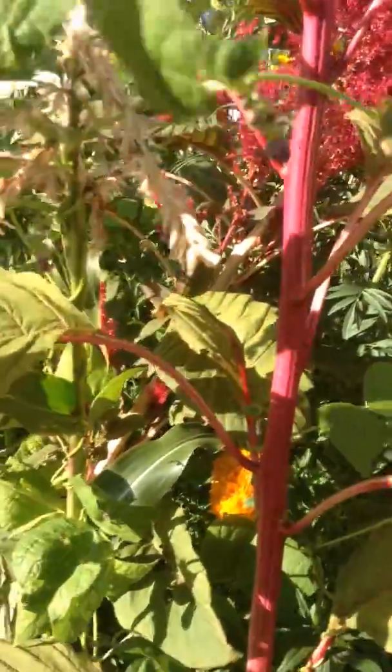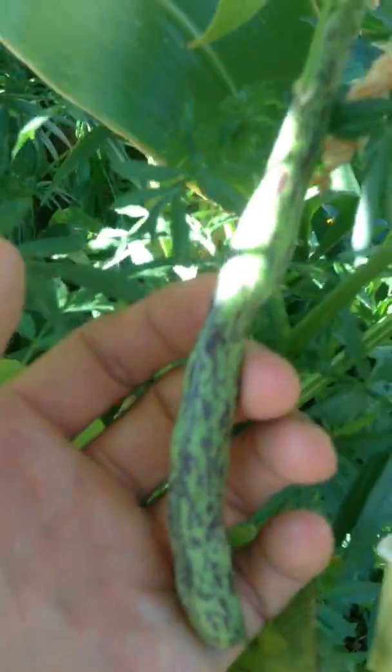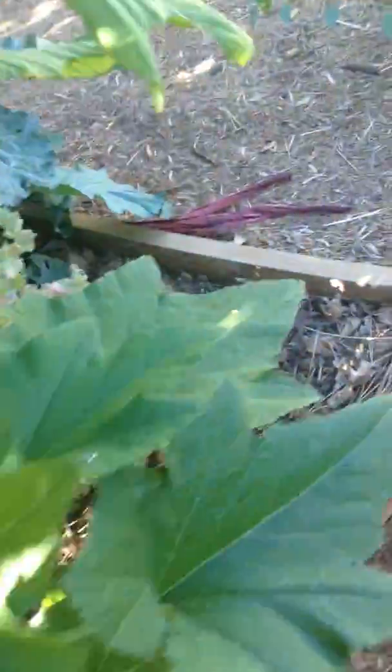And then the beans here — the rattlesnake beans — they did great. I picked a whole bunch today. And these squash are just starting to turn big for the first time. They're almost edible size; I'm just going to let them get a little bit bigger.